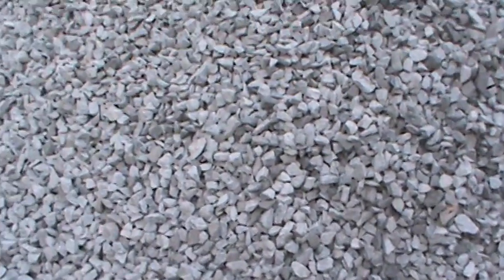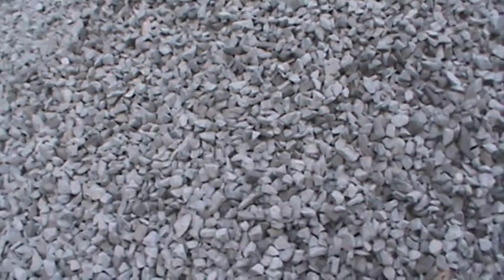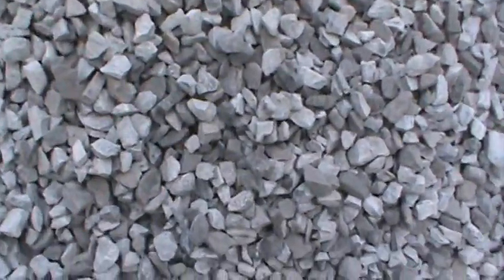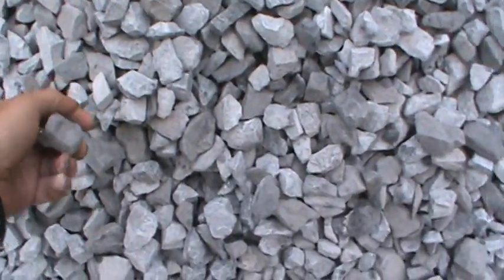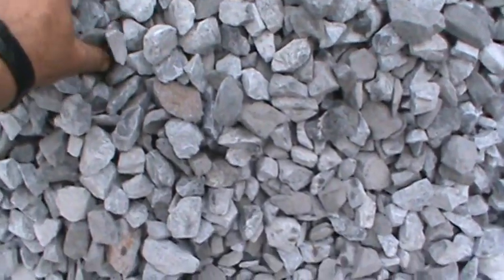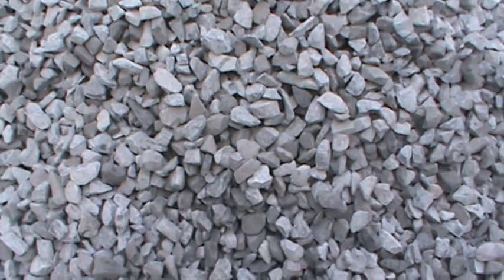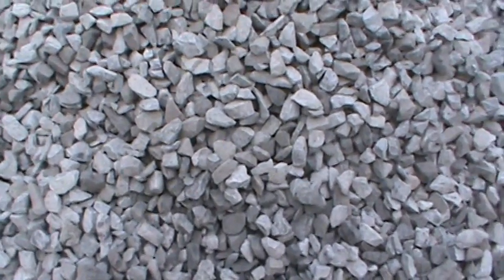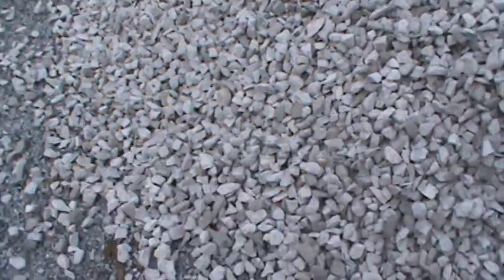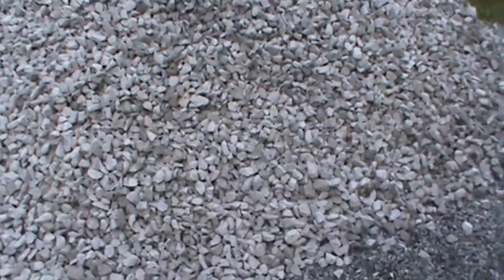That's okay. The whole idea is you don't want to clog the drain. Now I guess they don't use a wash plant, so there's some dust on this. Yeah, there's dust on it, but I don't think the dust is really going to clog it.